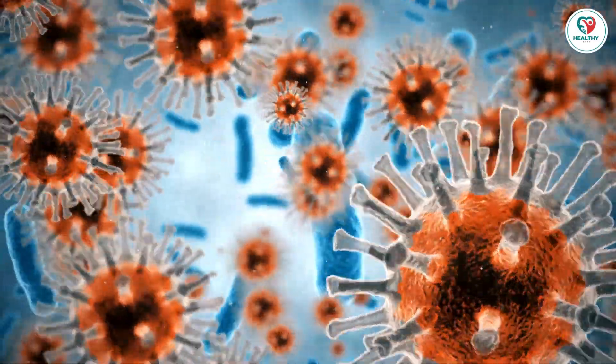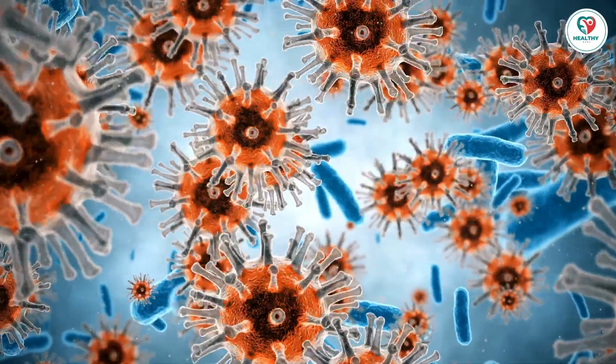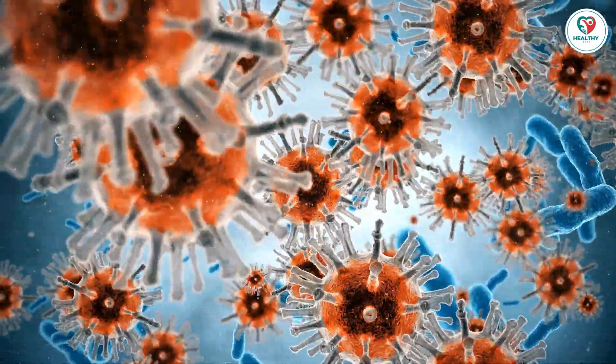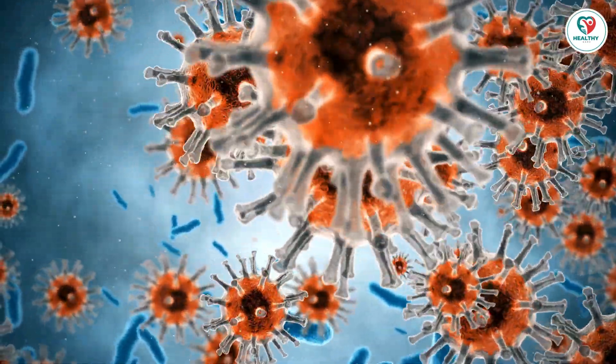As the scientific community delves deeper into the intricacies of HIV, each revelation brings us closer to a potential cure. Stay tuned for further breakthroughs on the path to defeating this global health challenge.